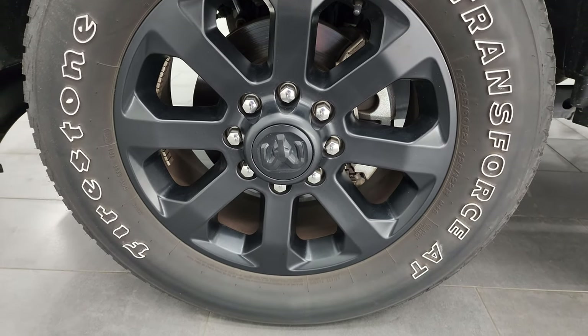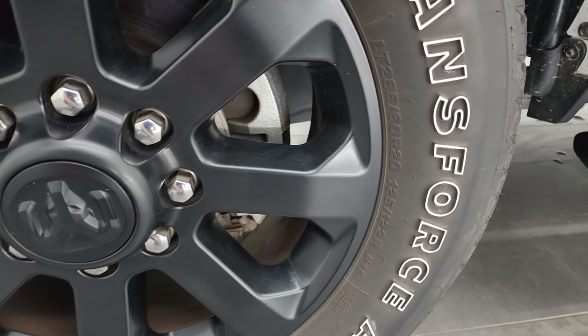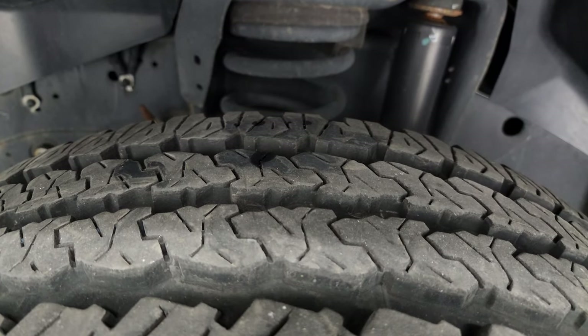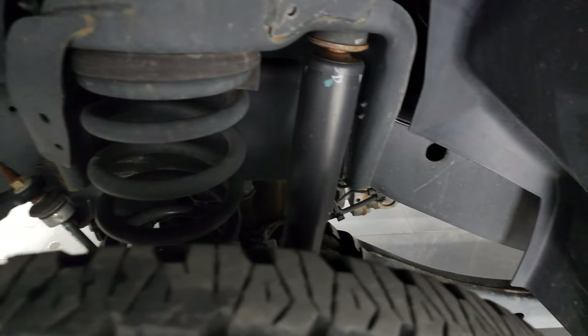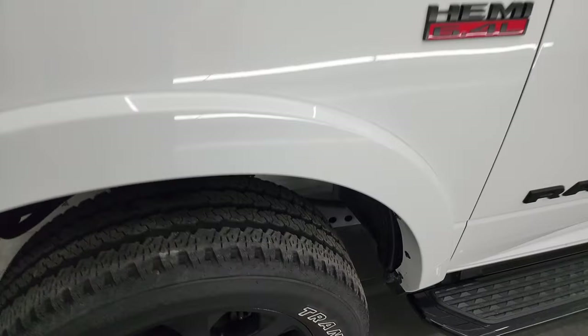This one comes with the 20-inch painted alloy wheels, part of the Night Edition, with Firestone Transforce AT tires — LT 285 60R20s. I would say they have about 70 to 80% of the tread left on them, maybe even a little bit more. Frame and underbodies are in nice shape. This is a one-owner, clean title history, clean Carfax from Michigan.